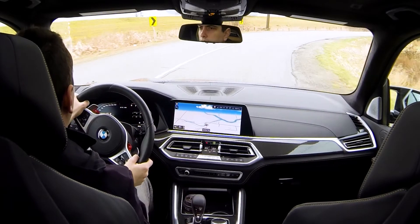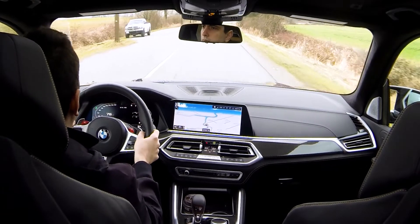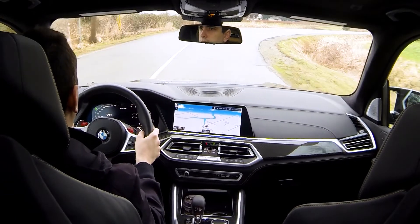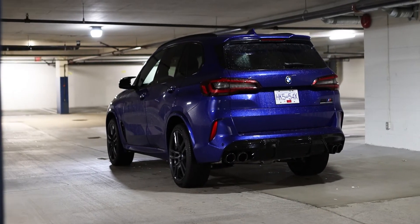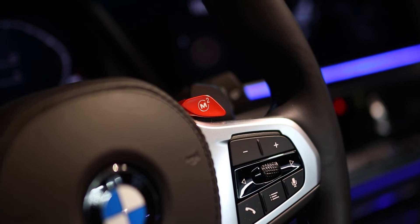The steering feel is a bit on the artificially heavy side, but it's quick. If you're not careful you'll end up turning in too much too soon into a corner. Body roll is very well controlled. The X5M comes equipped with standard adaptive M suspension that can be switched between comfort, sport, and sport plus. The different suspension settings are tied to the standard drive modes, or you can customize them via the two M mode buttons on the steering wheel.